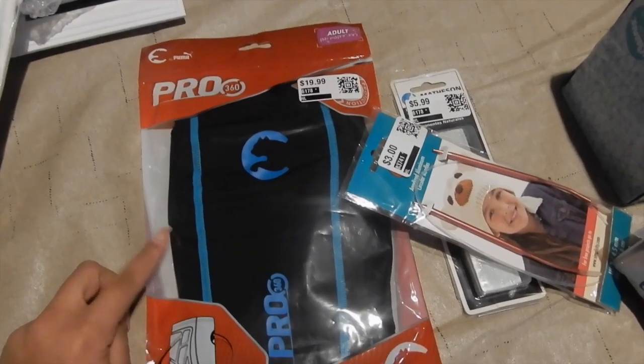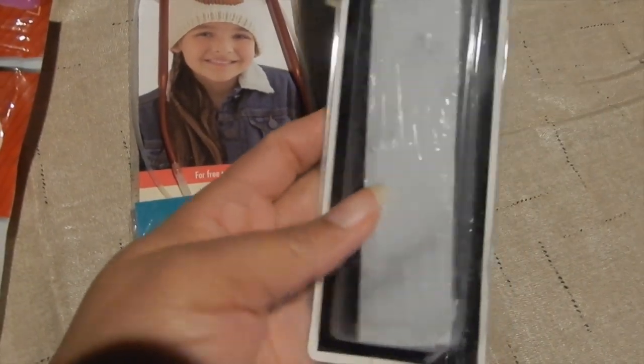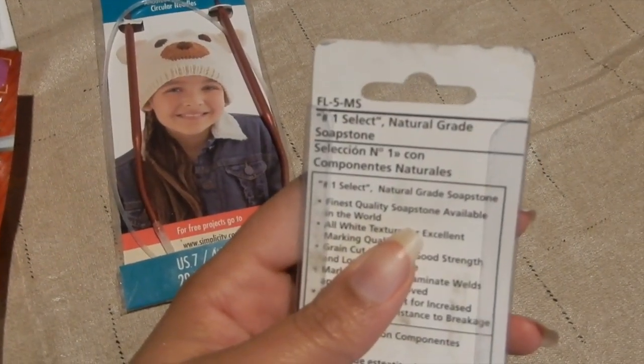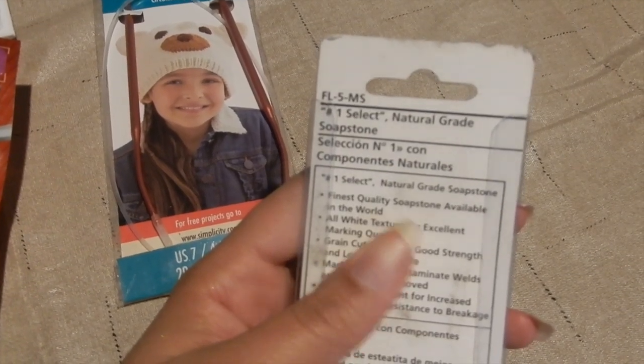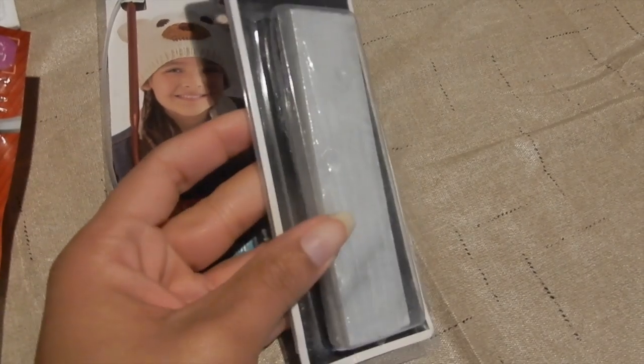Another little guard — this is like a shin guard, I think. And a circular needle, I guess it's for knitting. Then I have no idea what this is — I'm still lost for words. It says 'Natural Grade Soapstone.' I don't know what that is, y'all — let me know in the comment section down below.